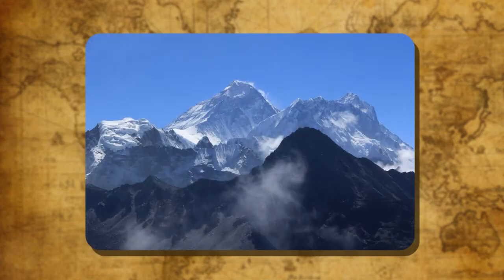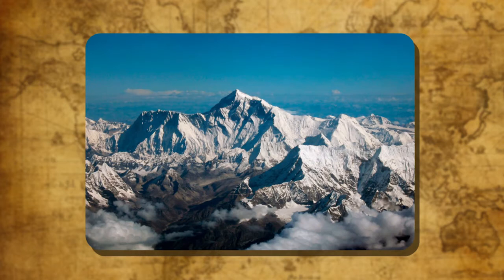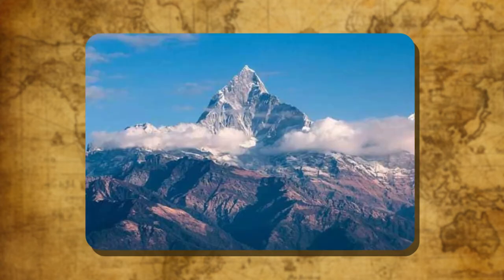High mountain ranges run along the entire northern boundary of India. The northernmost range is the Karakoram. The second highest peak in the world, Mount K2 or Mount Godwin Austin, lies in these mountains and is the highest peak in India. On the south of the Karakoram range lies the mighty Himalayas. Himalaya means the abode of snow. The Himalayan range runs from the Indus Valley in the west to the Brahmaputra in the east.